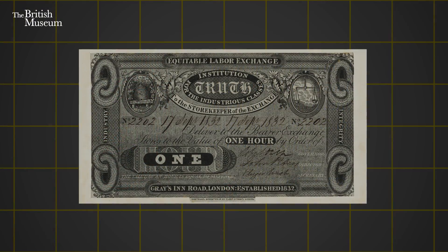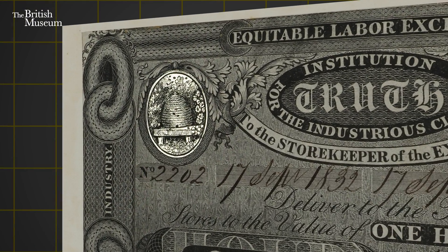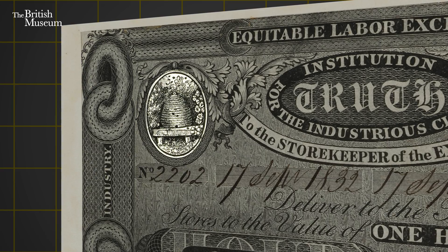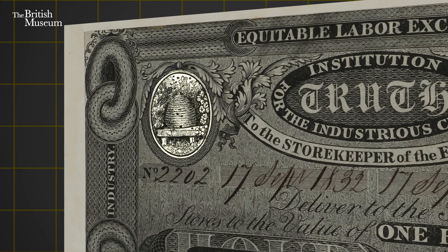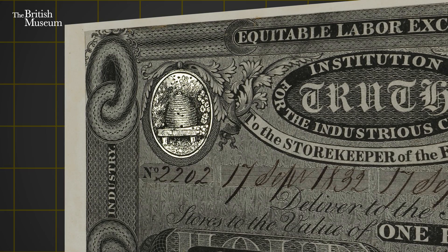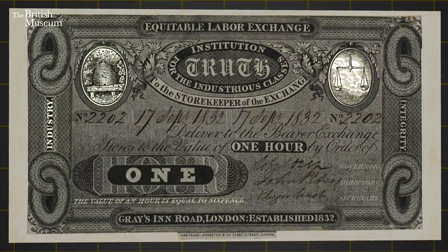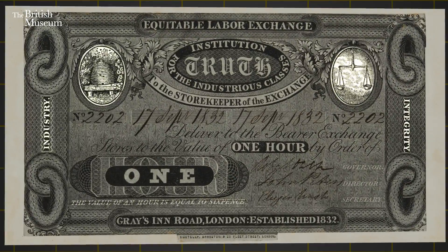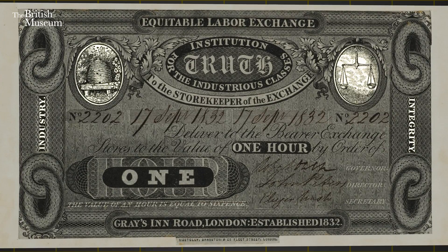Now if we look at the imagery, this of course relates to the central tenets of what Owen was trying to achieve. You can see a beehive on the left — this idea of workers contributing together to the success of the hive, to the success of the community as a whole, and everyone benefiting from that work. You have scales on the right-hand side which represent justice. There are words such as industry and integrity emblazoned on the notes, giving you a sense of the fundamental politics of Owen himself.